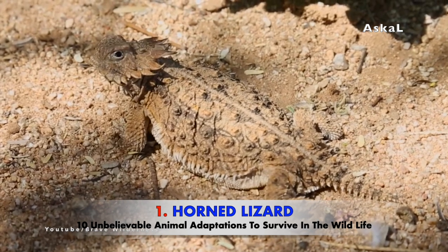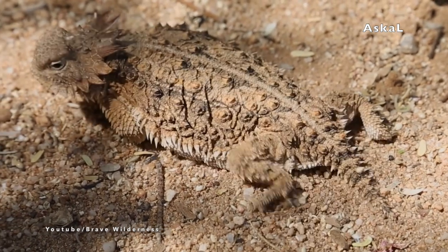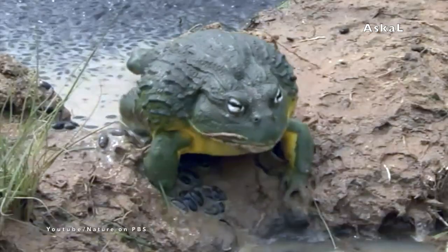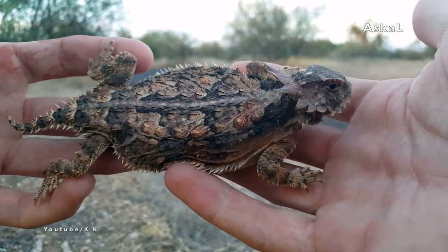Number 1: Horned Lizard. The horned lizard is also known as the horned toad or horned frog because of its physical appearance that is somewhat close to a frog, but they are actually a lizard. This lizard uses three extraordinary techniques to protect itself from predators.